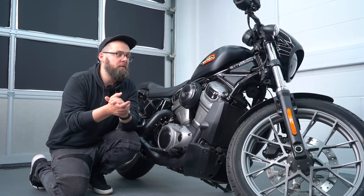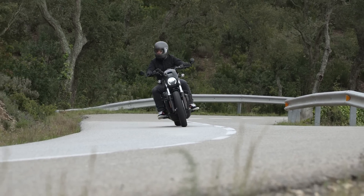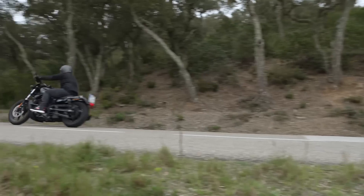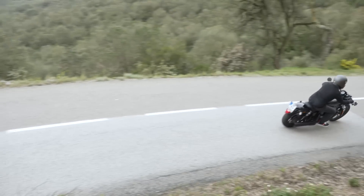One complaint from the base Nightster launch last year was that the throttle response was a little too snatchy, especially in sport mode — it unsettled the bike and felt a bit clumsy mid-corner.